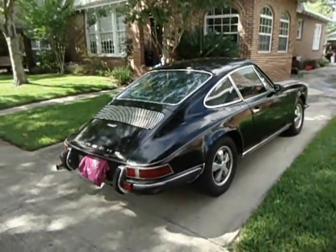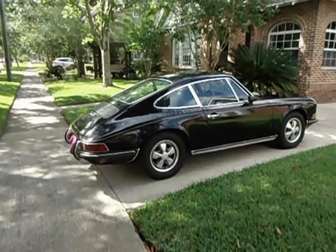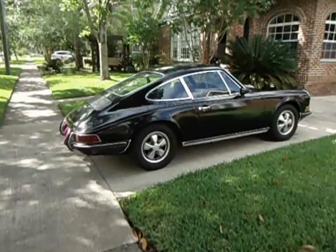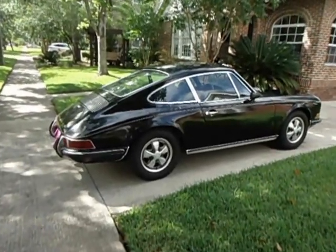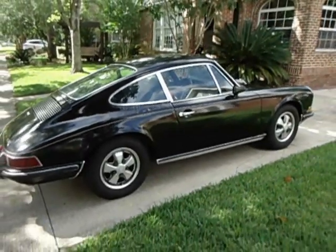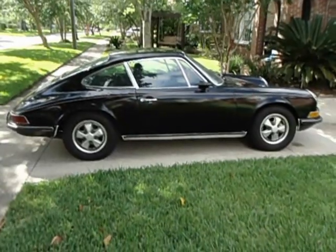This car has been extremely reliable for me. I think I broke a clutch cable once. I think it wouldn't start once because I had the alternator belt — generator belt — too loose. Other than that, it's been a wonderful car. I can get in it any time and drive it. All I ever do is leave it on the battery tender.